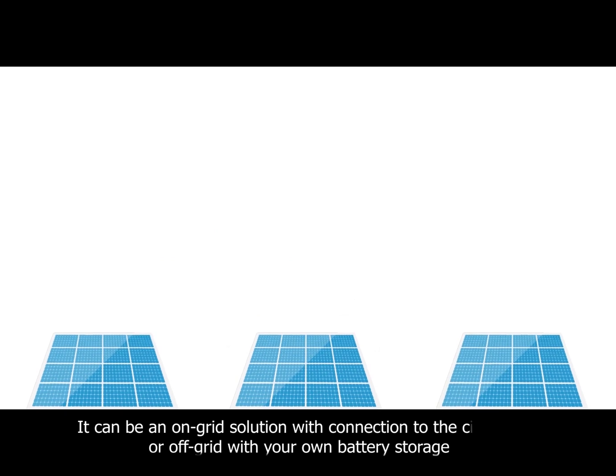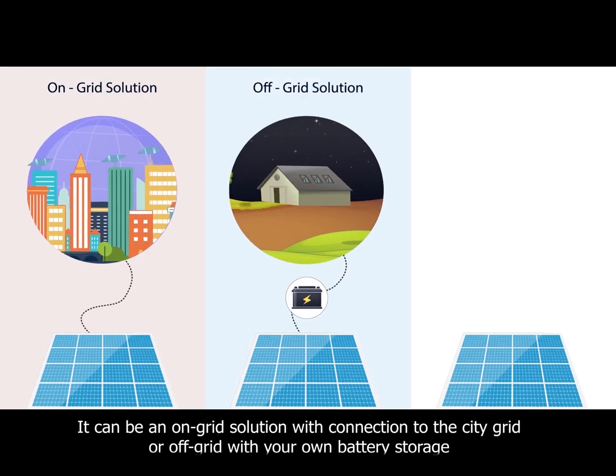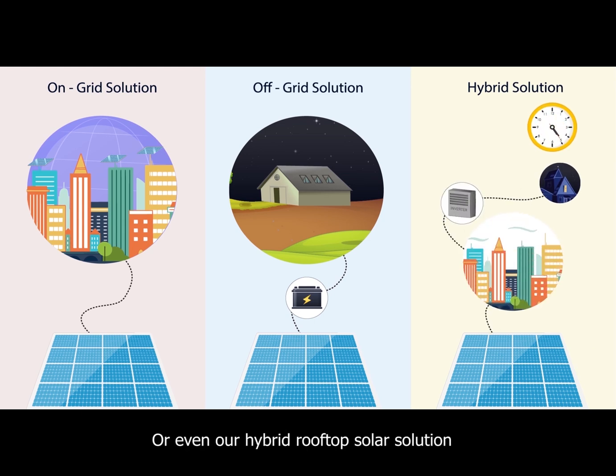It can be an on-grid solution with connection to the city grid, or off-grid with your own battery storage, or even our hybrid rooftop solar solution.